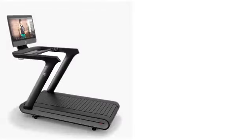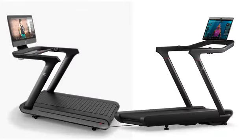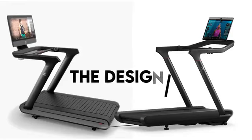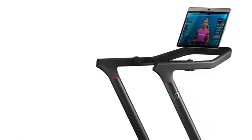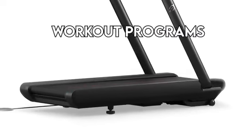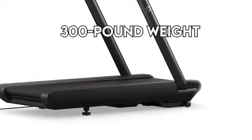There are several similarities between the two treadmills since they are manufactured by Peloton. The main one is the design — both treadmills look alike, making it hard to distinguish between them at first sight. Other similarities lie in the motor size, workout programs, the RAM, and the 300lb weight capacity.